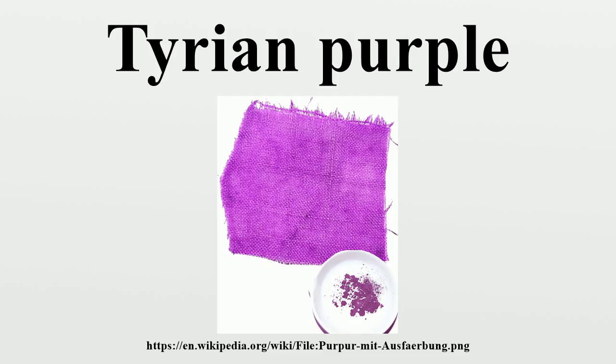In his History of Animals, Aristotle described the shellfish from which Tyrian purple was obtained and the process of extracting the tissue that produced the dye. Pliny the Elder described the production of Tyrian purple in his Natural History: 'The most favourable season for taking these shellfish is after the rising of the dog star, or else before spring, for when they have once discharged their waxy secretion, their juices have no consistency.'